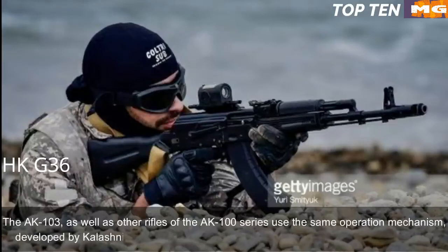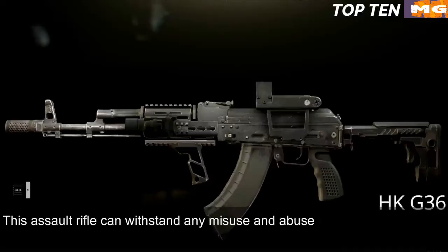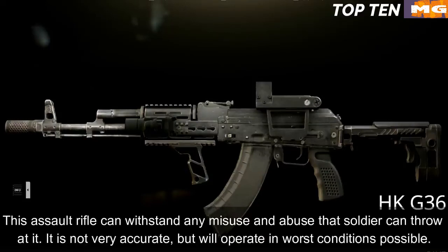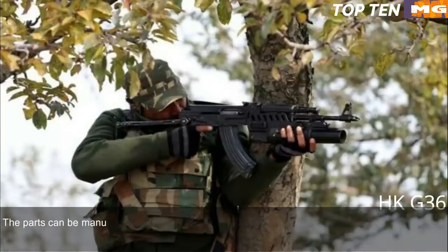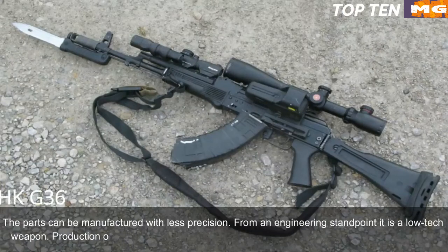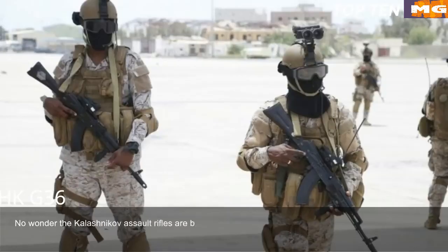The AK-103 and other AK-100 series rifles use the same operating mechanism developed by Kalashnikov, making them renowned for unsurpassed reliability. This assault rifle can withstand any misuse and abuse a soldier can subject it to — it is not very accurate but will operate in the worst conditions possible. Its remarkable advantage is simplicity: it is simple in design, made of common materials, and uses readily available machining technology. Parts can be manufactured with less precision, making it a low-tech weapon whose production can be established at any factory that makes steel products.